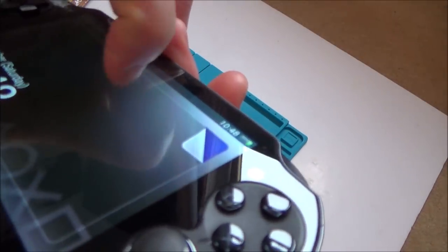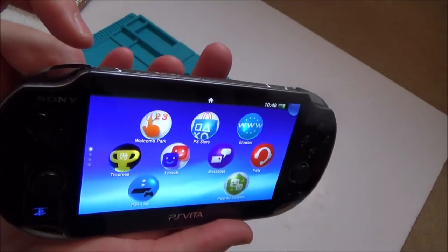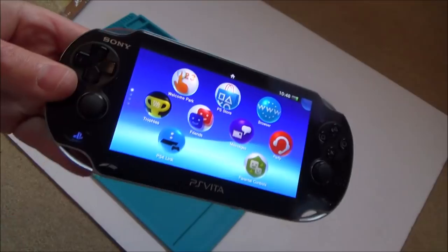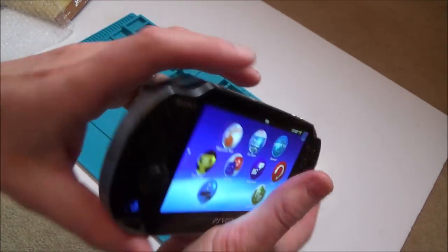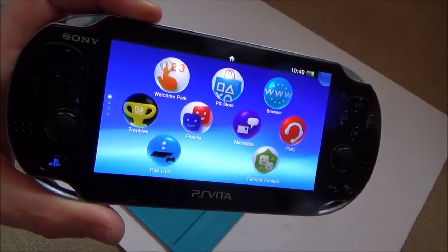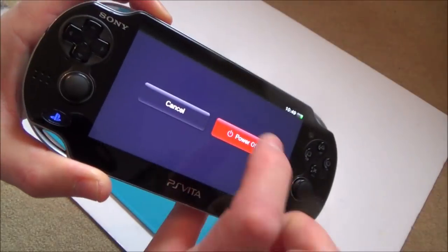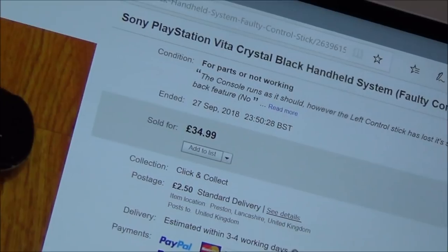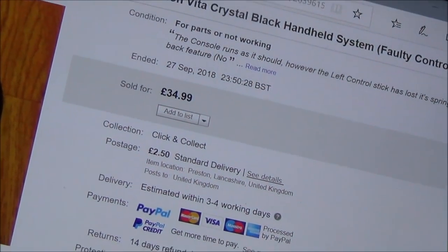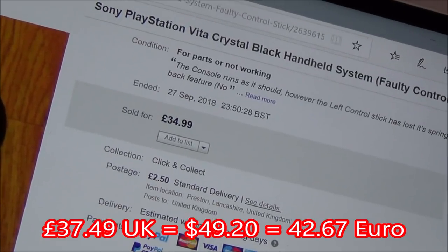With this being the version one, the screen is so nice. I know there's not a lot of love for the PlayStation Vita, but you've got to admit it just looks like a quality piece — you can tell they spent money on this when it came out originally, and that screen is absolutely beautiful. Let me show you what I paid for it. As you can see, I paid £35 plus £2.50 postage, so in total that is £37.49. It wasn't cheap, but I'm hoping that once it's fixed it might go for between £60 and £70.